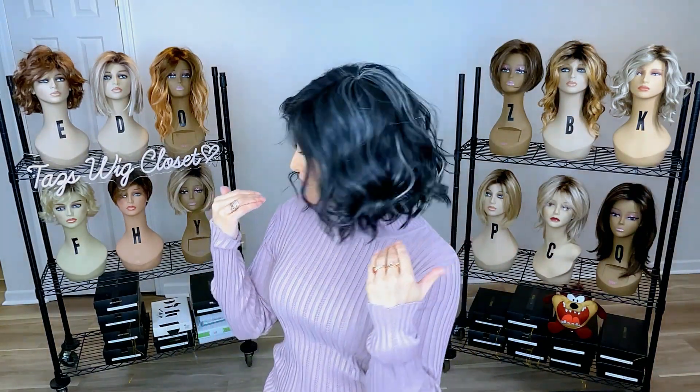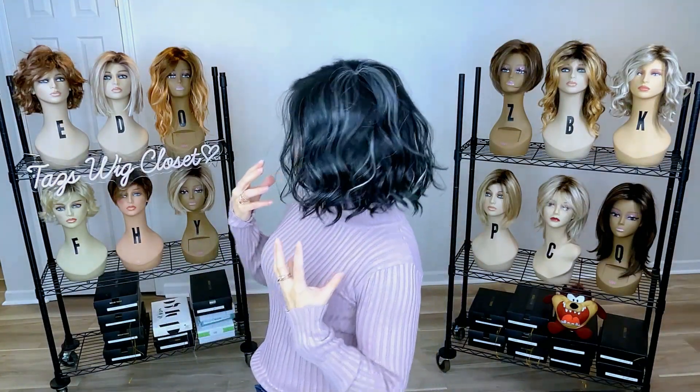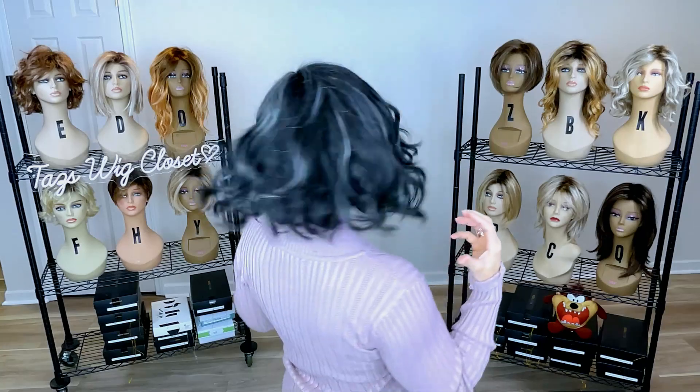Meryl is a mid-length wavy style. It comes just above the shoulder on most people, and that is really going to give it a nice natural look and that wispy movement. Noriko is introducing a brand new type of fiber on this style — it's called the natural movement fiber.